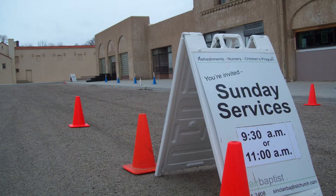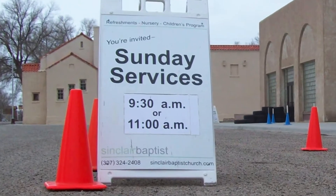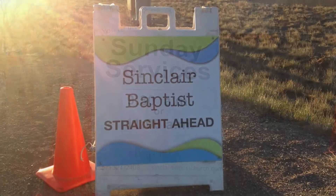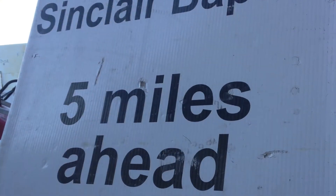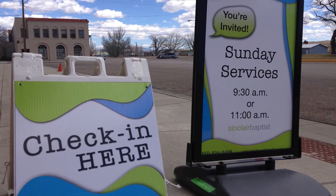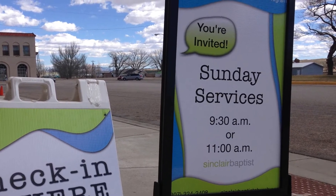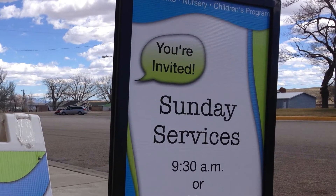You might do what we do and set up temporary signs over the weekends. We have plastic A-frame signs with a cinder block underneath so they don't blow away. They have our service times and directions, and we put them on strategic corners pointing people toward our church from as far as five miles away. Not too long ago at our bank, one of our ladies invited a teller to church, and the teller said, 'I see your sign every Sunday and keep saying I'm going to visit that church someday.'